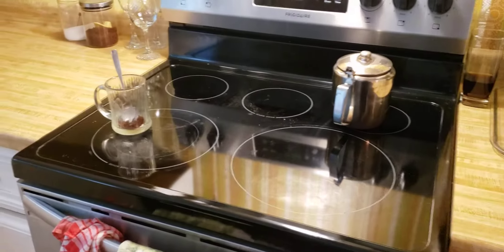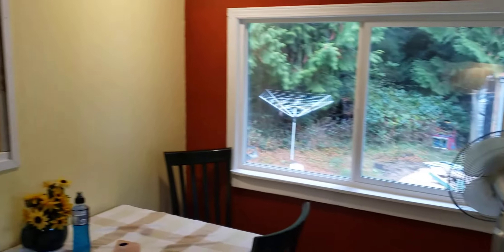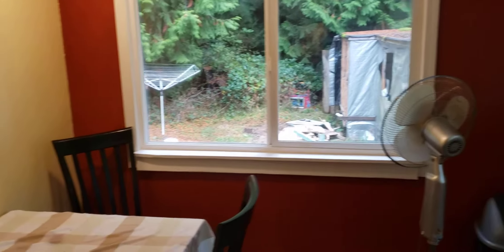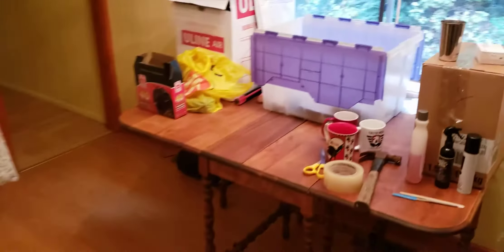There's regular kitchen cabinetry — quite a bit of it — with a nice stainless steel stove, a sink, and a dishwasher. It's an eat-in kitchen. That updated newer window is visible from the outside.